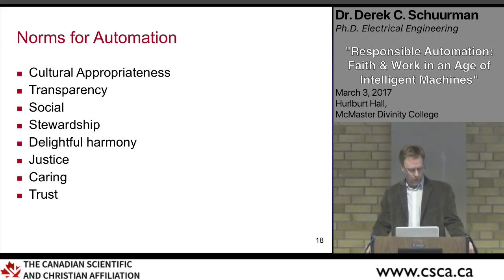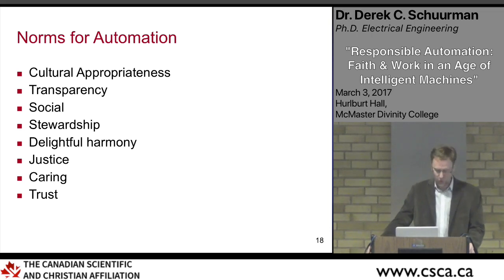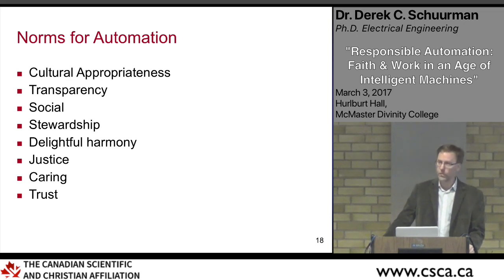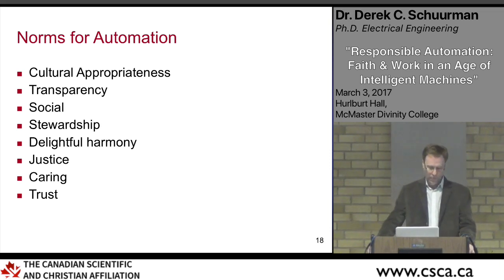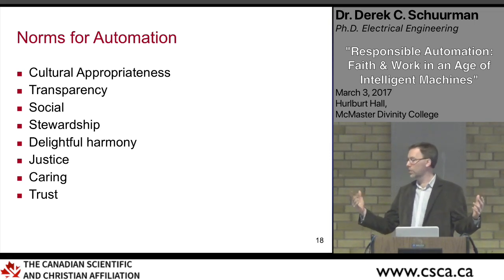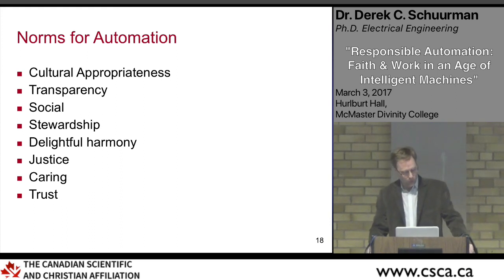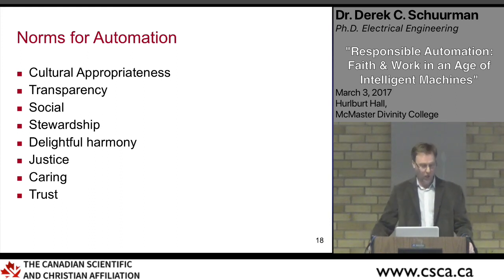Transparency is another norm — providing clear and honest information, not bearing false witness. Being upfront about how we're automating, what data is used in AI decisions, not labeling things as handcrafted when they're not, and being open about risks. Stewardship is a norm dealing with economic stewardship, environmental stewardship, and human resources. Social norms have to do with how we relate to each other — I'll talk briefly about attempts to automate care.